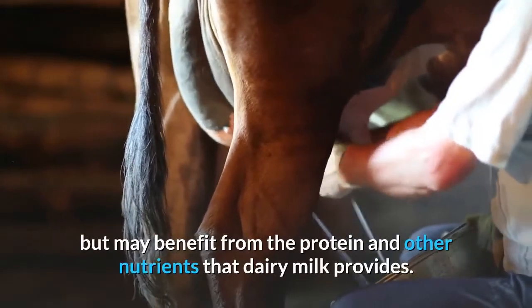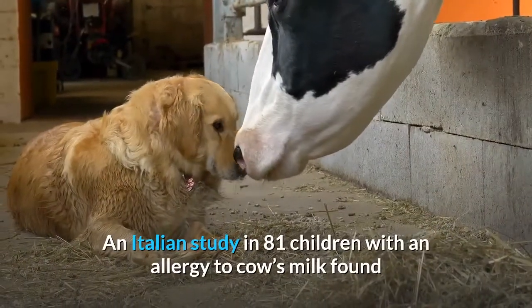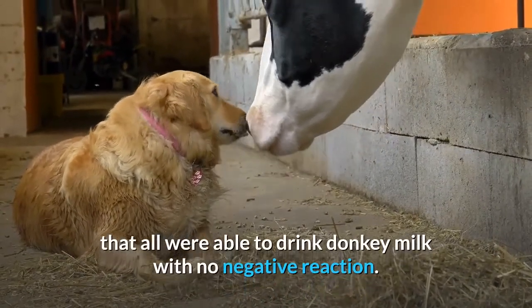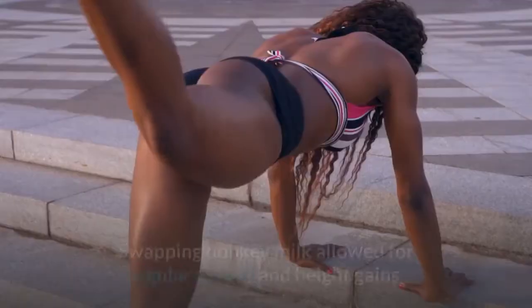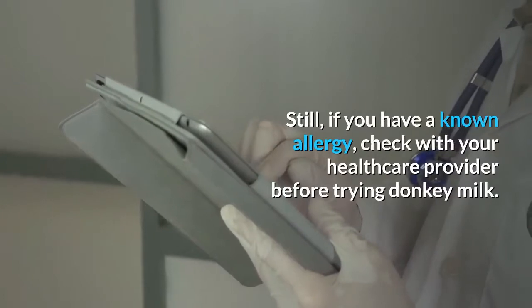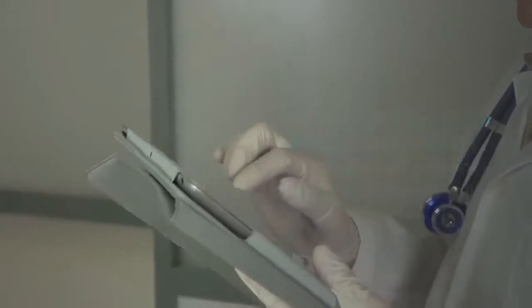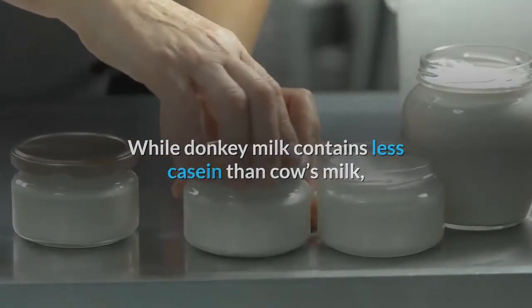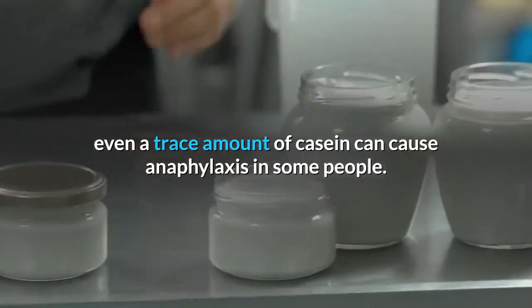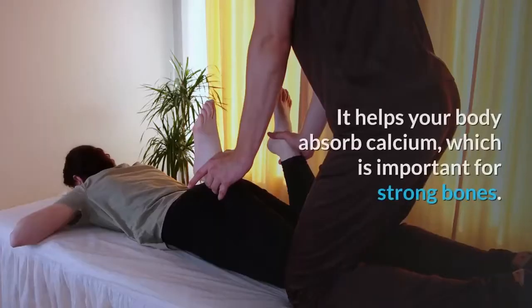That can be a plus for anyone allergic to cow's milk who may still benefit from the protein and other nutrients dairy milk provides. An Italian study in 81 children with a cow's milk allergy found that all were able to drink donkey milk with no negative reaction, and swapping to donkey milk allowed for regular weight and height gains. Still, if you have a known allergy, check with your healthcare provider before trying donkey milk, as even a trace amount of casein can cause anaphylaxis in some people.